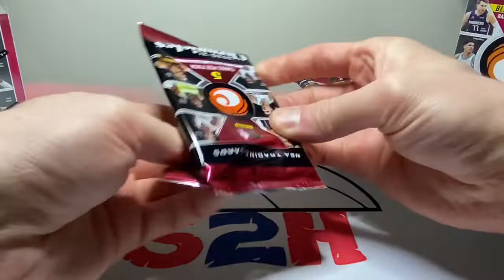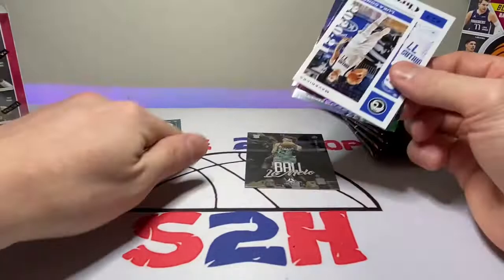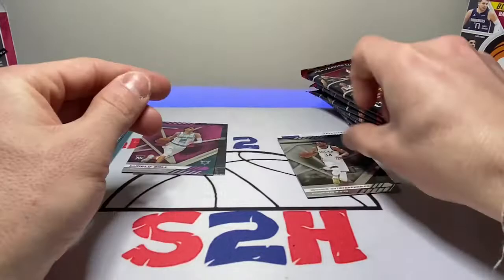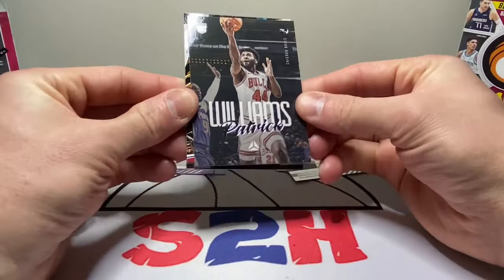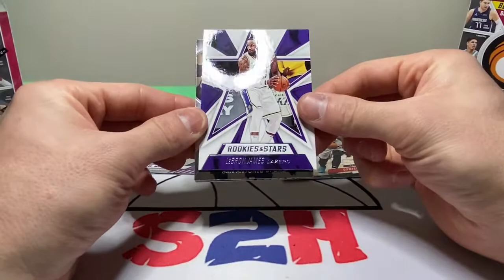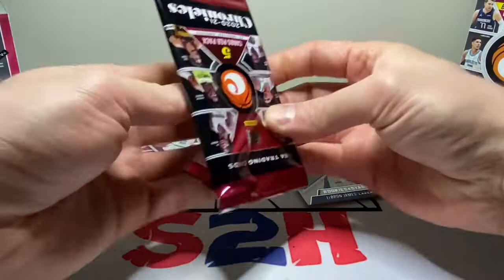Let's get to ripping! Wow, nice first hit there — a LaMello Ball. We got Desmond Bain, Luka, another LaMello XR, and a Giannis. Was actually able to find some Flux online on Target, so you guys can expect a video about those — just waiting for them to come in the mail, super excited to find some retail online. LeBron, Devin Vassell, and then Patrick Williams again. Not a bad box so far.